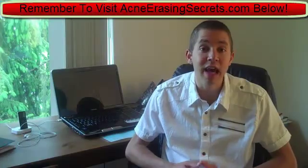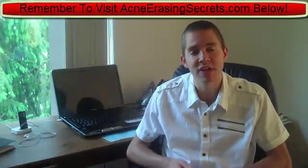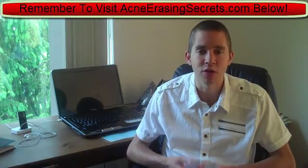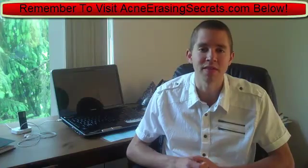That's really it for this video. Get enzymes in your diet through raw, organic fruits and vegetables. Eat more vegetables than fruits, but definitely include both. That will help feed the enzymes in your body to digest the food, utilize the nutrients, and purify your lymphatic blood and get rid of all things that will cause acne.